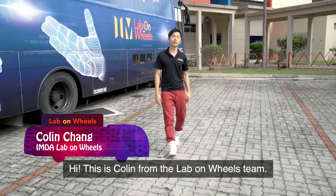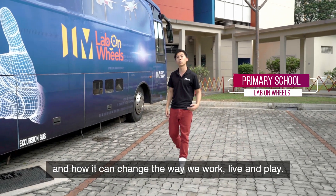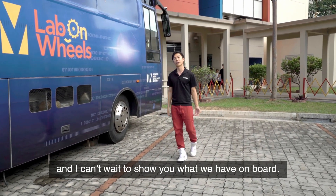Hi, this is Colin from the Lab on Wheels team. We have three buses going around Singapore to showcase various technologies and how they can change the way we work, live, and play. This is the primary school workshop bus beside me and I can't wait to show you what we have on board. Come on, let's go!